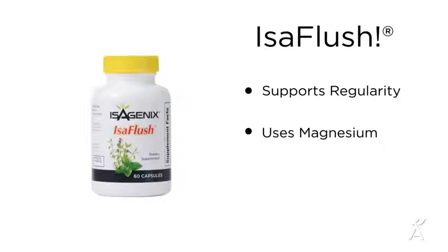IsaFlush keeps your digestive system happy and balanced by supporting regularity. It uses magnesium and gentle cleansing herbs to aid in digestive regularity without the use of laxatives or stimulants.